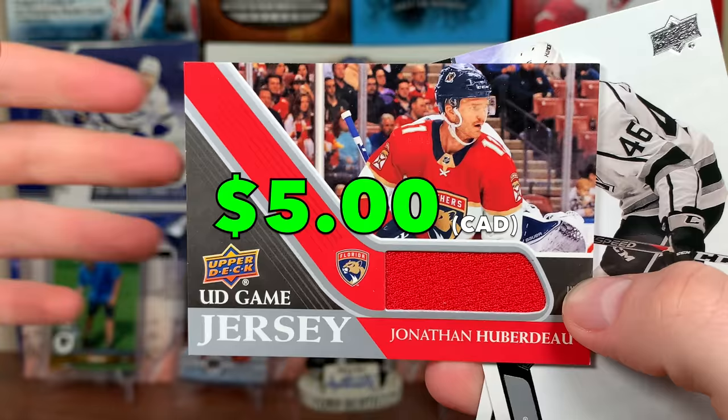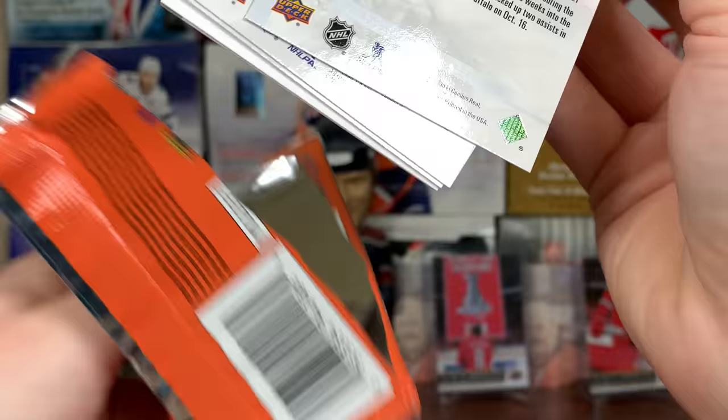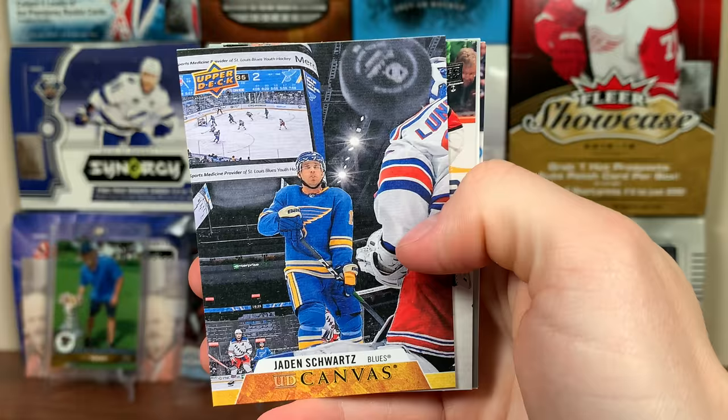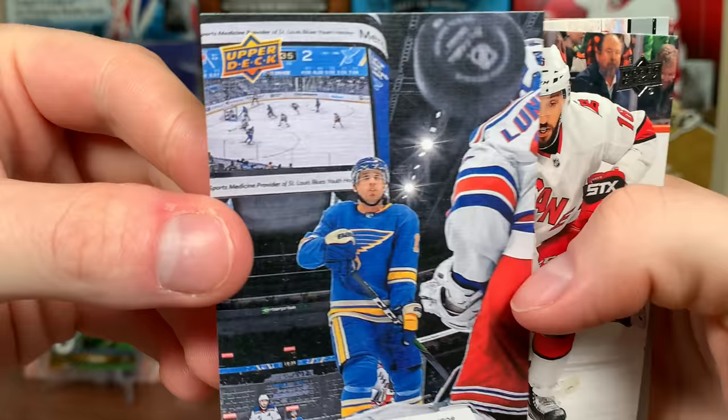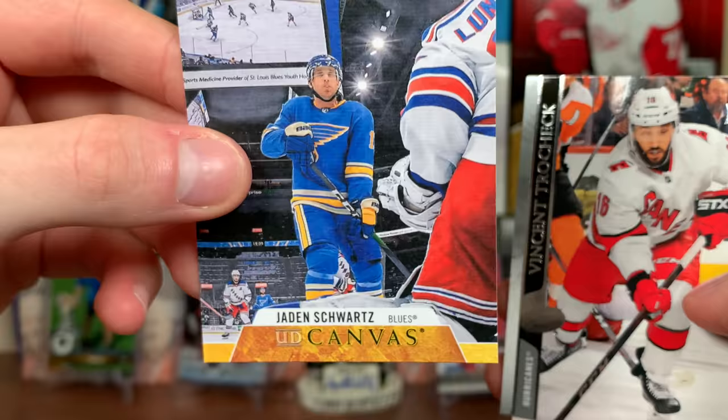Should be eight game jerseys in the case. I'm gonna continue this series, definitely not stopping here. Got another canvas — Jaden Schwartz UD canvas. Look at that — the puck is there. Is that behind Lundqvist? Look, there's a play on the jumbotron there, a little bit delayed. There's a defenseman shooting — Pietrangelo or somebody — but that canvas is awesome.